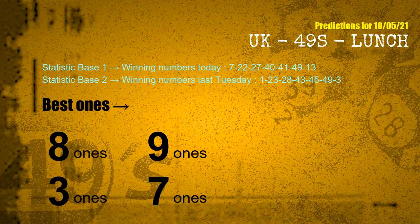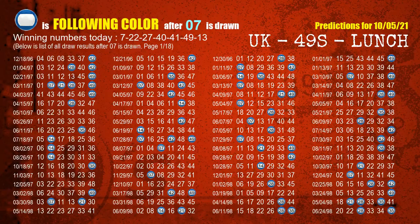According to the statistics above, with winning numbers today 07, 22, 27, 40, 41, 49, 13, and winning numbers last Tuesday 01, 23, 28, 43, 45, 49, 03, the frequent following ones are 8 ones, 9 ones, 3 ones, and 7 ones. Besides following ones, we need more clues for winning numbers of next draw, so we will find out the most drawn ball color through today's result. Following ball colors refer to the color of those numbers being picked on the next draw after this one.